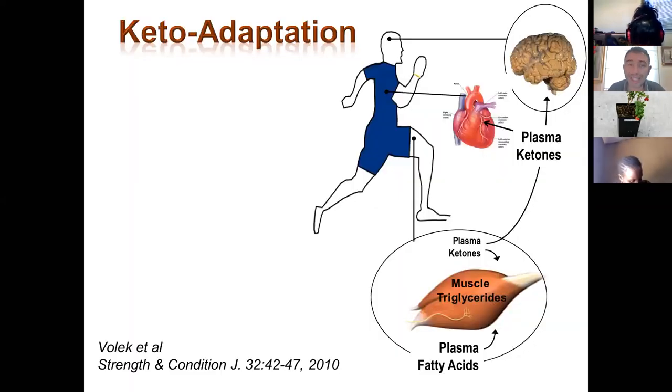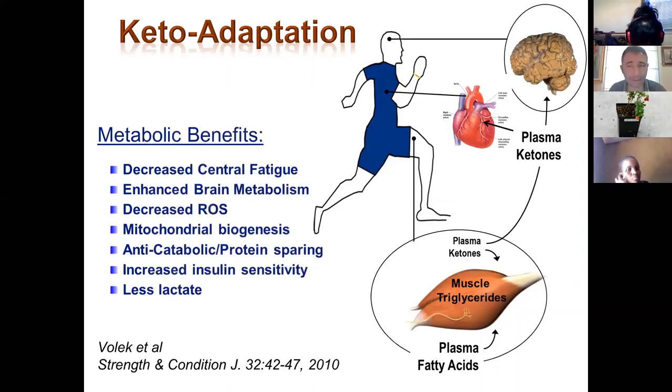What are the benefits of keto-adaptation? First of all, our central fatigue is decreased and brain metabolism is enhanced — we can concentrate much longer on calculations, memory, and learning. We also have decreased reactive oxygen species production in ketosis, which is the main benefit we would use against seizures. Additionally, there is increased mitochondrial biogenesis, increased insulin sensitivity, and less lactate production, which is very good for sports applications.